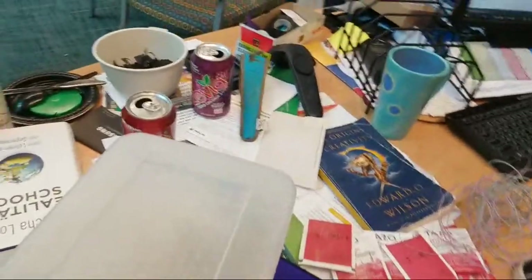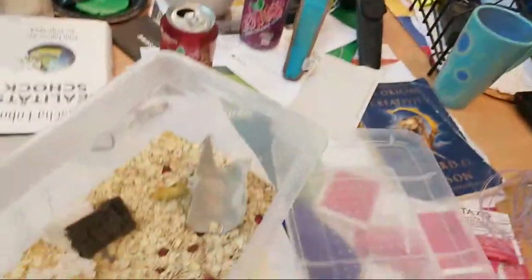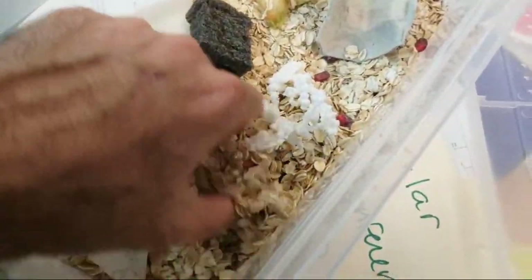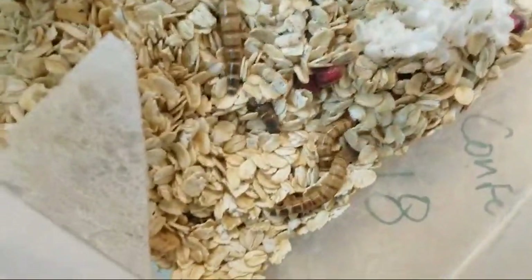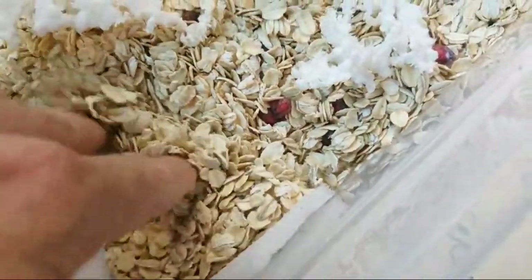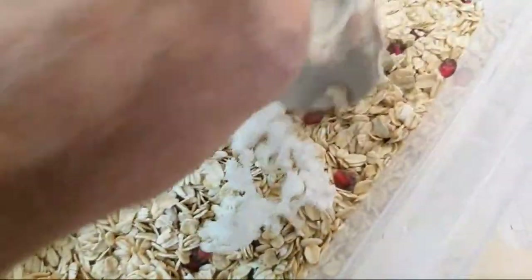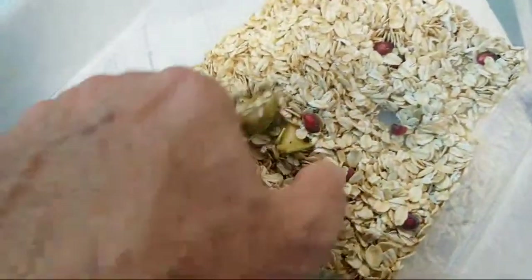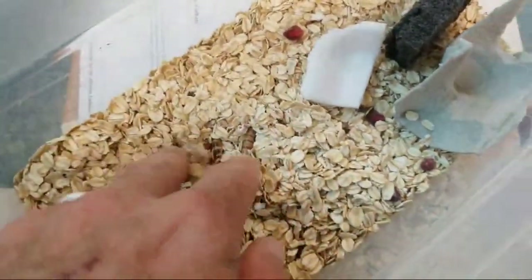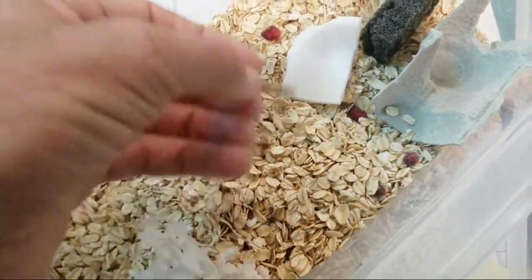I think I had one that pupated in here — I wonder if I can find him again. I think I had only three to begin with. There are two there... three. They're doing their thing, so I've got at least three. Earlier I saw a pupa that may have gotten buried, or maybe it got cannibalized — hard to know.